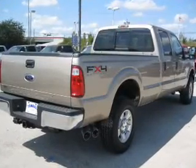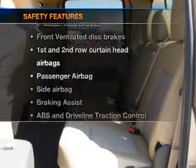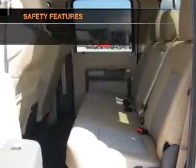Air conditioning, power steering, cruise control. If safety is a high priority, rest assured knowing that these top safety components are included.